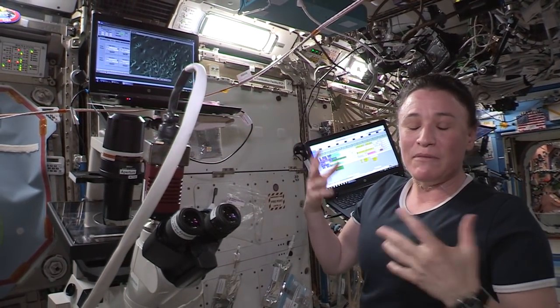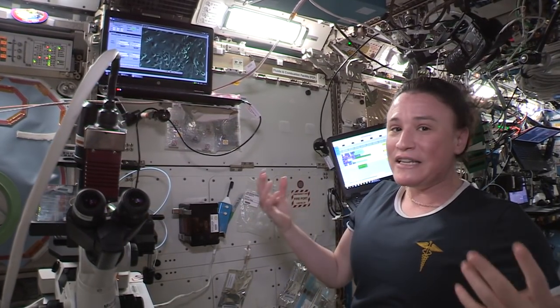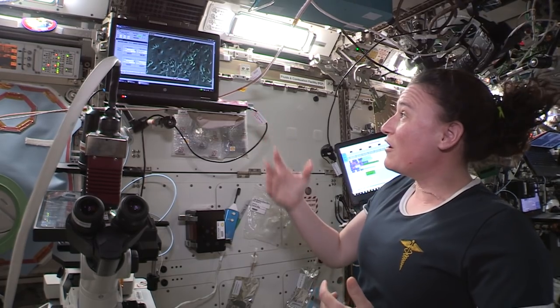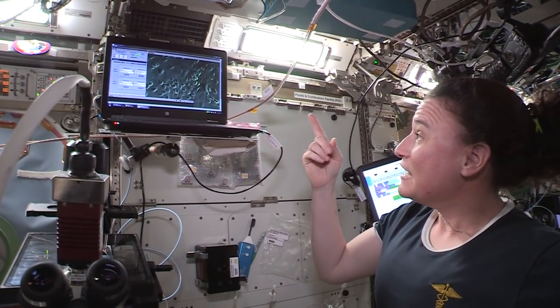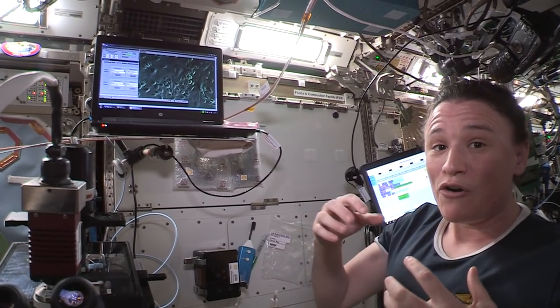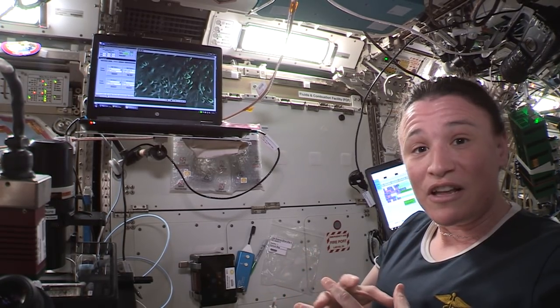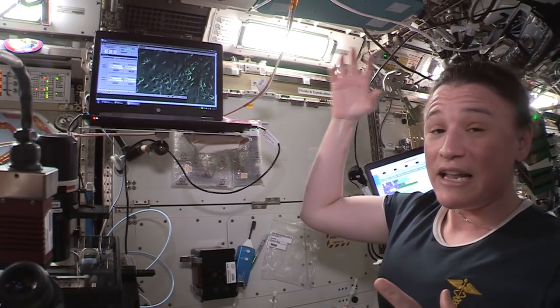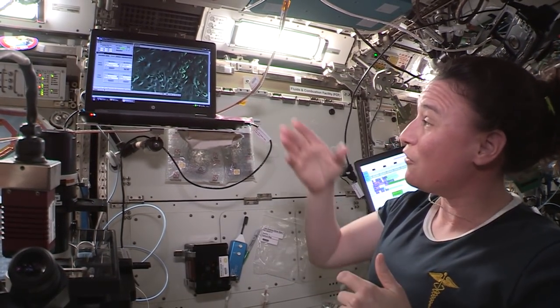What we're looking at here is something called an endothelial cell. You find these cells in every blood vessel in your body. People wonder why we're growing these cells up on ISS. Scientists believe that cells in the body grow very similarly up here. A lot of times scientists try to grow these endothelial cells on the ground and they don't live for very long, and they think for some reason they grow better up here in space — that's one of the things we're testing on orbit.